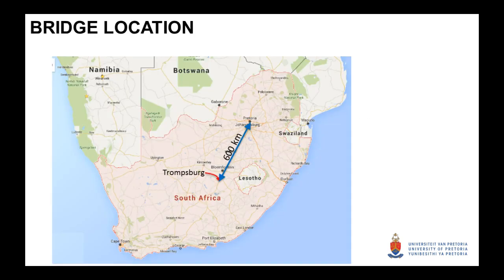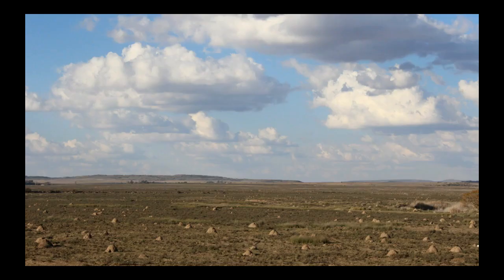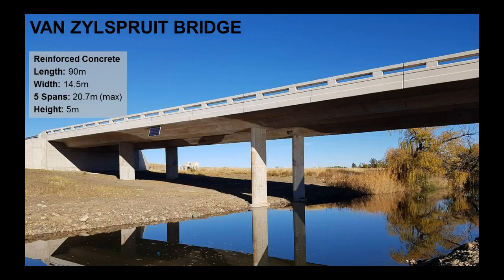We've monitored a bridge in the middle of South Africa in a little town called Tromsburg, about 600 kilometers south of Pretoria on the national route between Johannesburg and Cape Town. It's a dry area — sheep farming, not many people, lots of sheep and antelope. It's 90 meters long, which is fairly long for an integral structure.